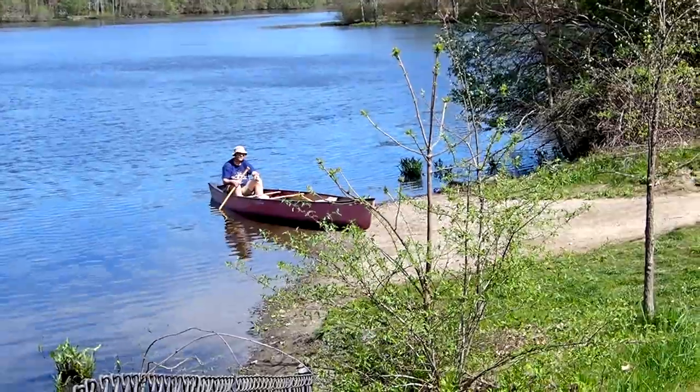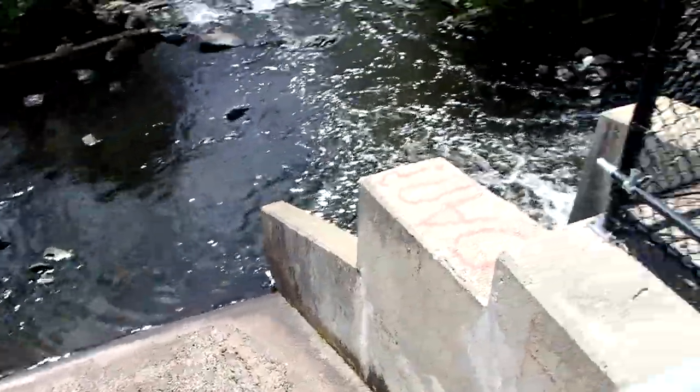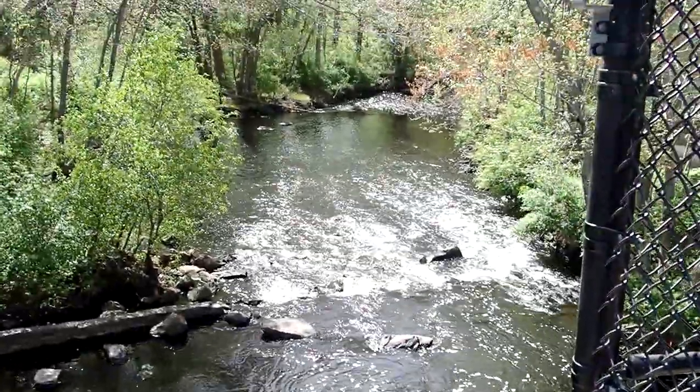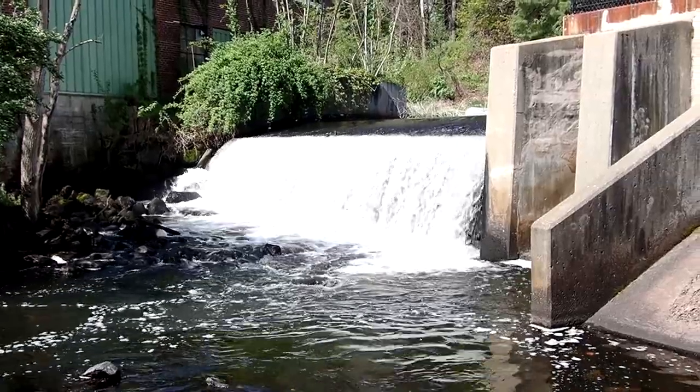We just pulled in right there and I'm gonna check out the dam. There's no water coming over this side. And over there — that's why I didn't want to canoe over there. I didn't want to go over the dam. Well, here's a better look at the dam — you can see why we didn't want to go over that.